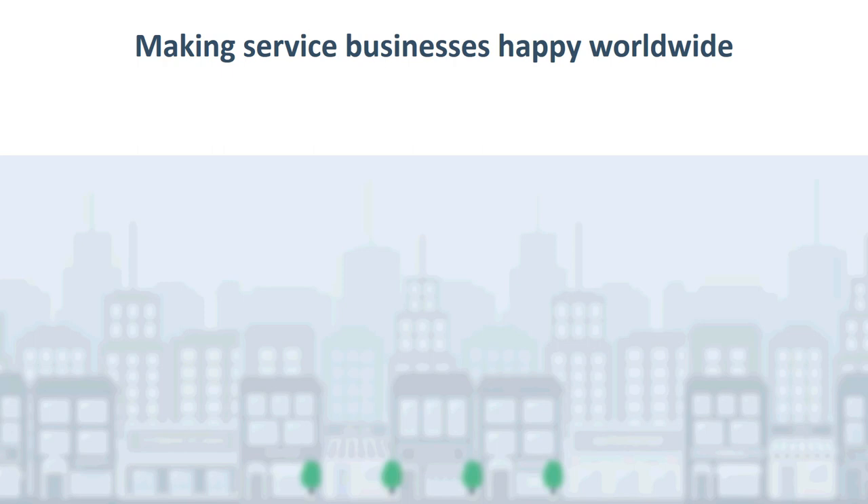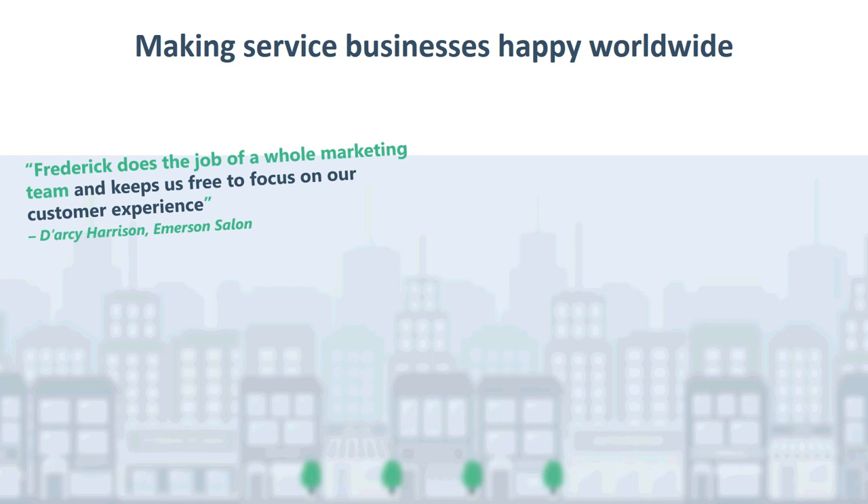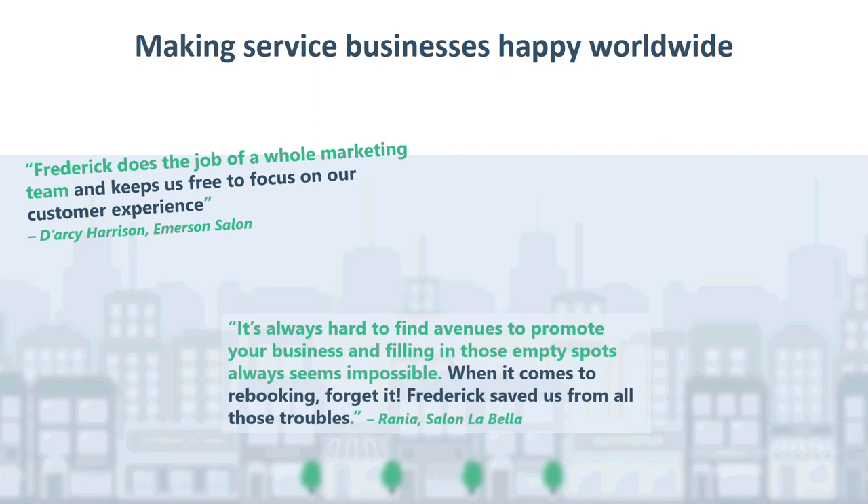Don't take it from us — listen to these glowing reviews from our clients. Frederick does the whole job of a marketing team and keeps us free to focus on our customer experience. That's Darcy from Emerson Salon. Salon LaBella says it's always hard to find avenues to promote your business and filling in those empty spots seems impossible. When it comes to rebooking, forget it. Frederick saved us from all those troubles.